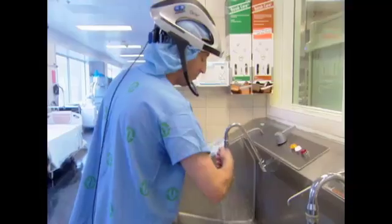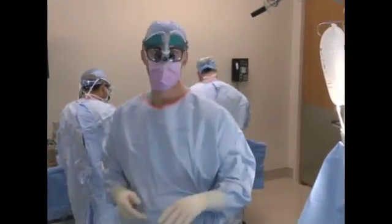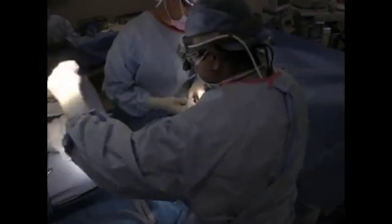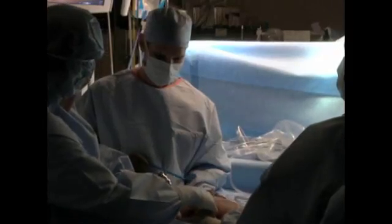If we are going to get a handle on healthcare-associated infection, we must reduce the rate of infections following surgery in order to save countless patients the suffering that those complications bring, and at the same time to reduce the costs of care. If there's something one hospital can teach or transfer to another that will minimize their risk of getting a surgical site infection, that's what we're here for.